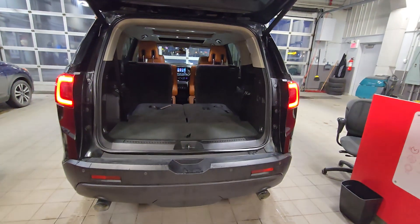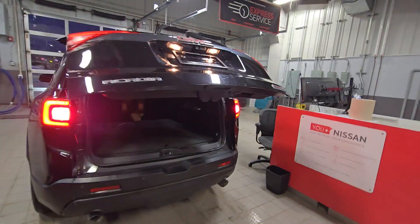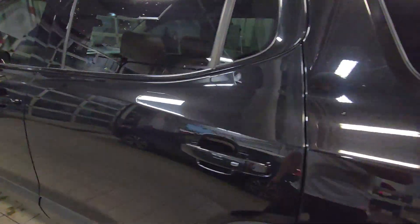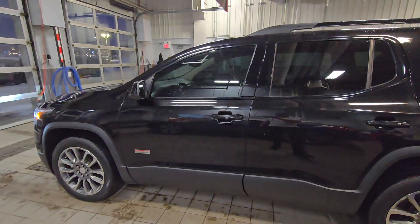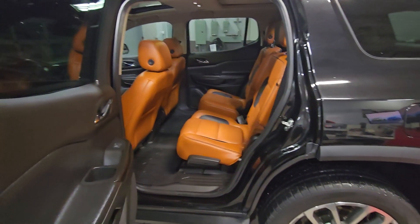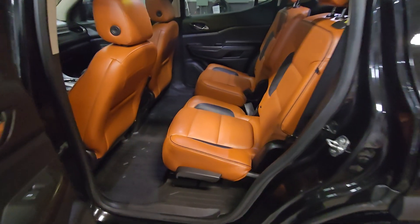The rear seats go full flat down. That's how the body looks from the other side. You do get the keyless entry all over the door, and that's how the rear seats look.